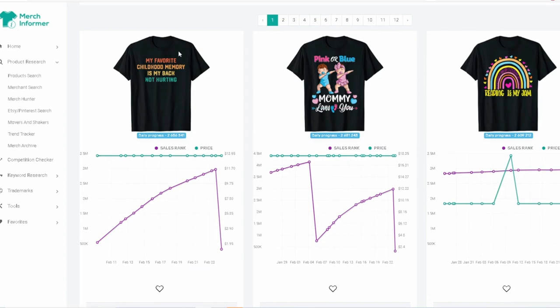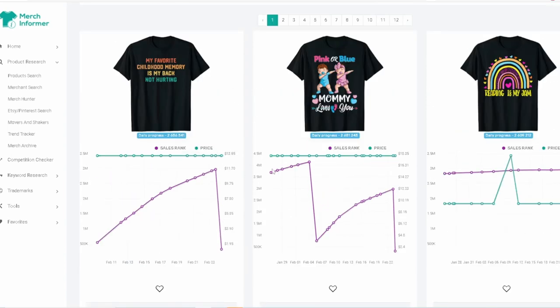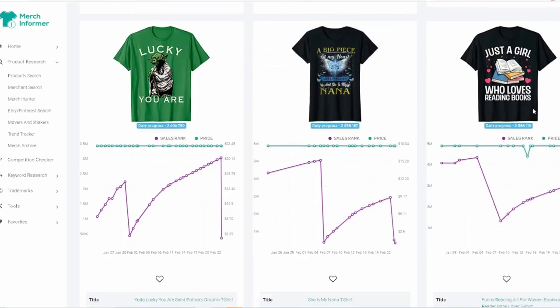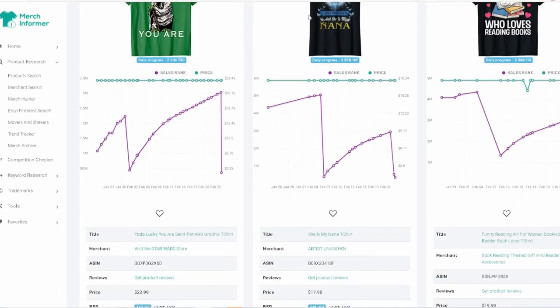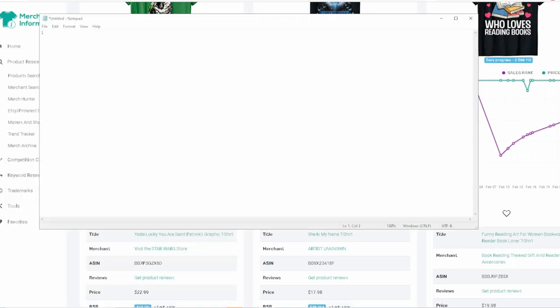I see 'my favorite childhood memory is my back not hurting' — a simple text-based design in that retro style that's making sales. You can see multiple shirts here that have made sales, and we have two designs in the reading niche that are both making sales. When two designs in the same niche are selling, that's a clear sign of demand. So the first niche is going to be the reading niche.